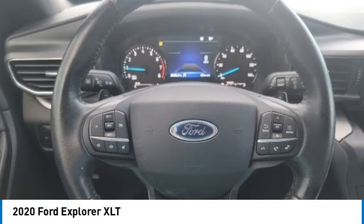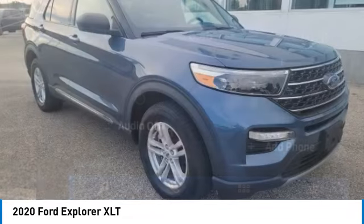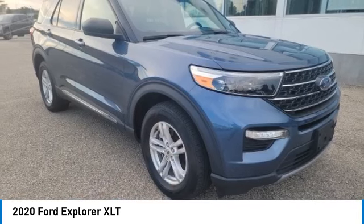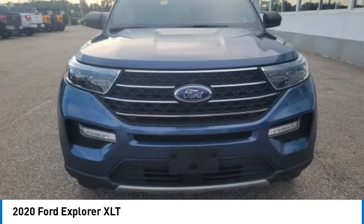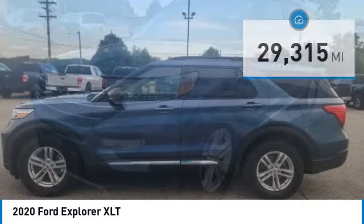Stop by and take a look at the 2020 Explorer. You've got a lot of capabilities to call on in a Ford Explorer. Don't underestimate your choices. This vehicle has less than 30,000 miles. Here are some of this vehicle's great options.